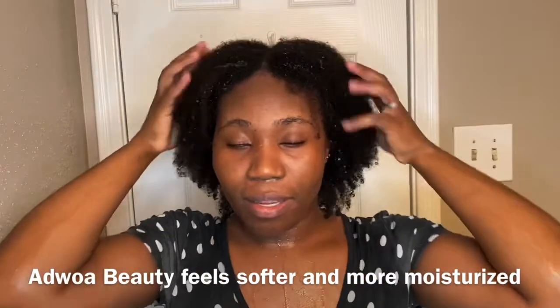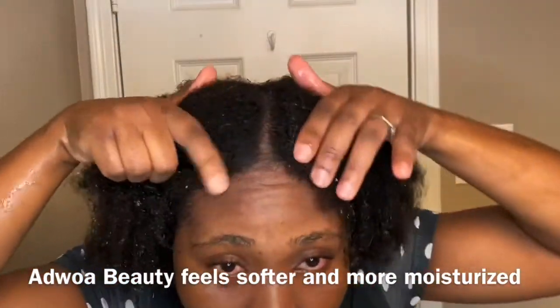They both look moisturized. The smell of the Adro Beauty is very strong, so if you don't like a strong smell it won't be for you — but the smell doesn't really linger. The Alocate Natural smell is normal; it's not really strong — it's a normal black soap scent with some other notes. I love them both, but in this battle Adro Beauty wins. This side of my hair is way more moisturized than the other side.